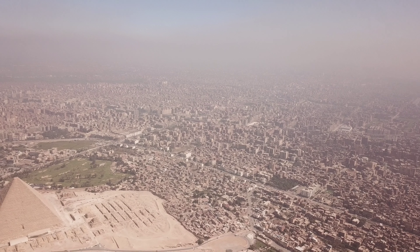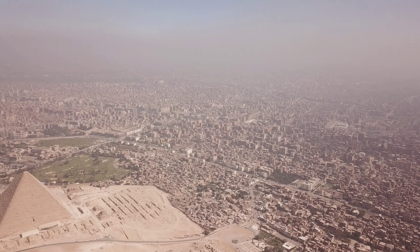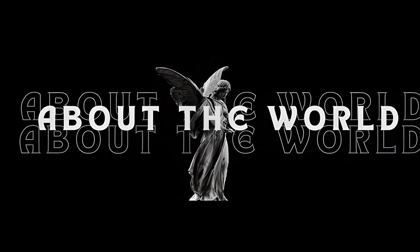As we bring this video about the Egyptian pyramids to a close, it's important to remember the enduring impact these structures have had on the world. The pyramids stand as a testament to the achievements of the ancient Egyptians and the ingenuity of the human spirit. These structures have survived for thousands of years and continue to inspire awe and wonder. We hope that you have gained a deeper appreciation for the Egyptian pyramids and their place in history. Thank you for joining us on this journey through the magnificent world of ancient Egypt.